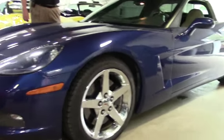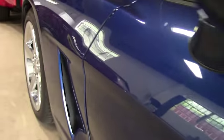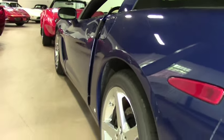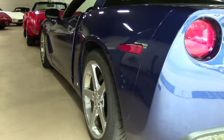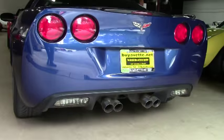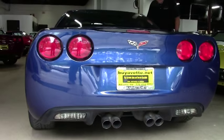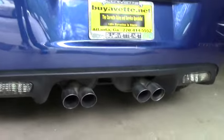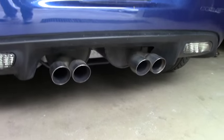It features the F55 Mag Ride, which is extremely nice. Being a 3LT, you've got the heads-up display, the Bose CD with an MP3 stereo in-dash changer, dual power heated seats, chrome wheels, OnStar memory package, and tilt — and as mentioned, it's got a little over 43,000 miles.